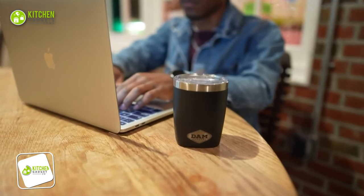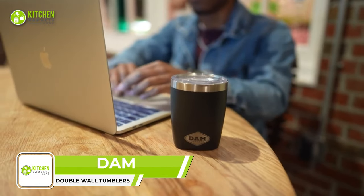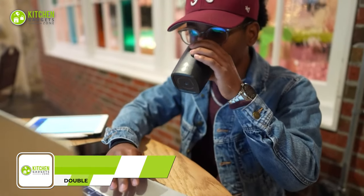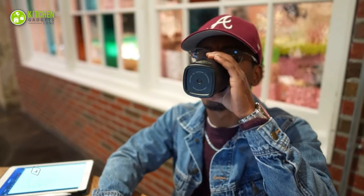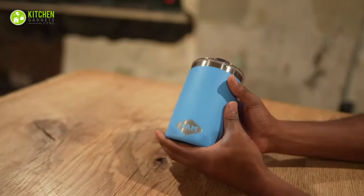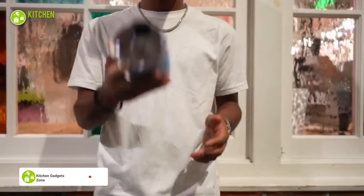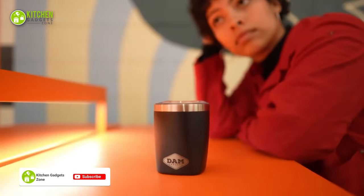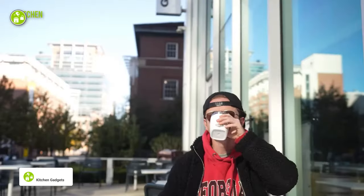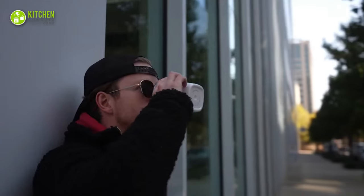Isn't it amazing what a simple tumbler can do? The Damned Tumbler is here to prove how much minimalistic drinkware can be a game-changer. These are perfect for outdoor drinking needs with sealing lids that help prevent spills. Its vacuum-insulated double-wall construction keeps hot beverages toasty for hours and ice-cold drinks perfectly chilled as well.